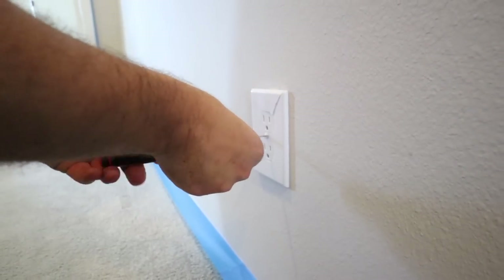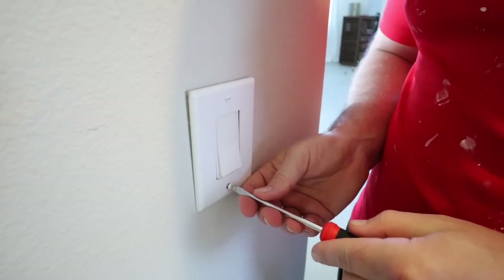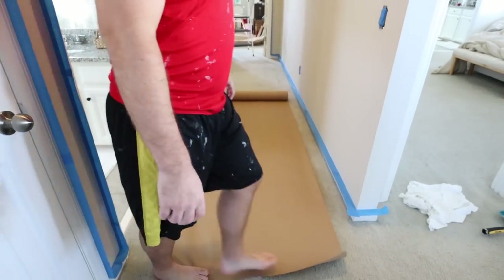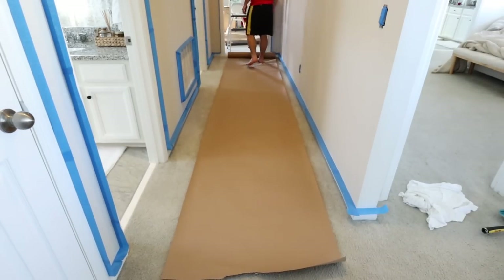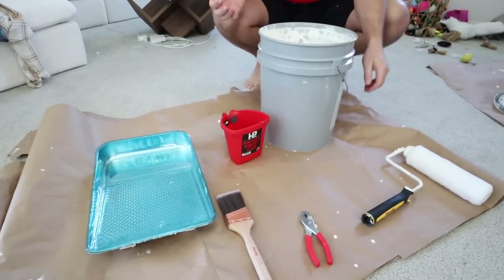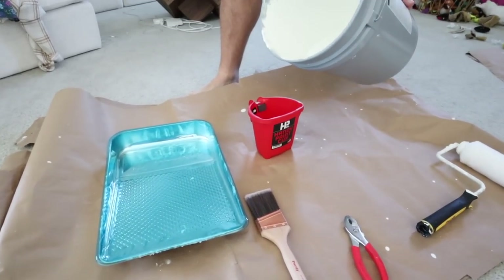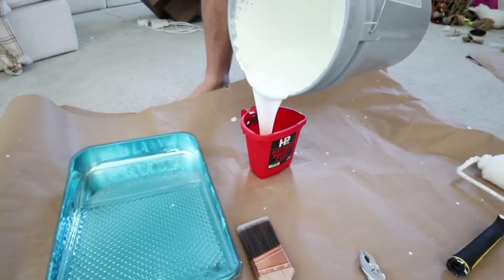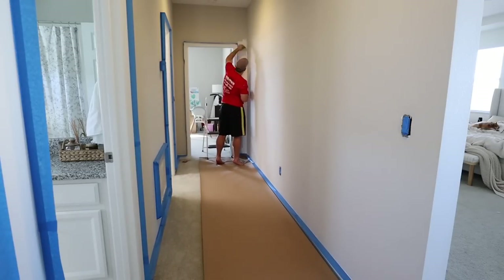You can actually see the nursery at the end of the hallway — we haven't done absolutely anything to it yet. For painting, we do take the time to do all of the prep work: taping everything off, taking off all of the plate covers, and we always put paper down. It will save you in the long run if you happen to have any spills. Just like the rest of our house, we are painting with the color Greek Villa by Sherwin-Williams. It is the absolute perfect white — it's not too cool.